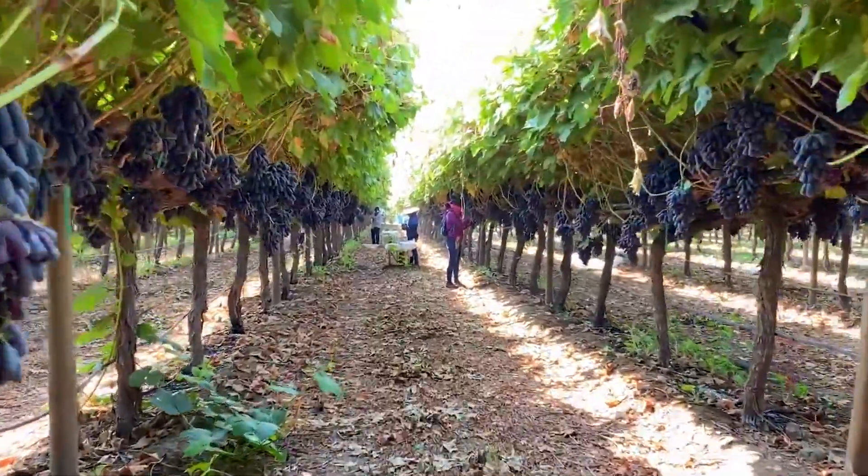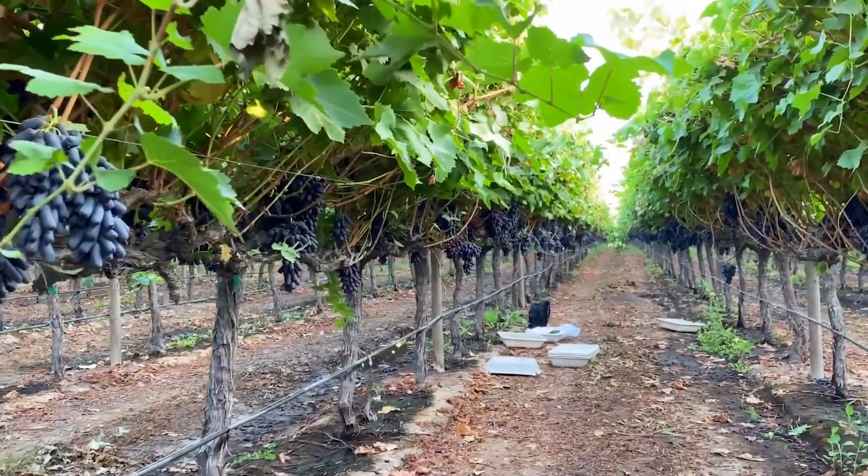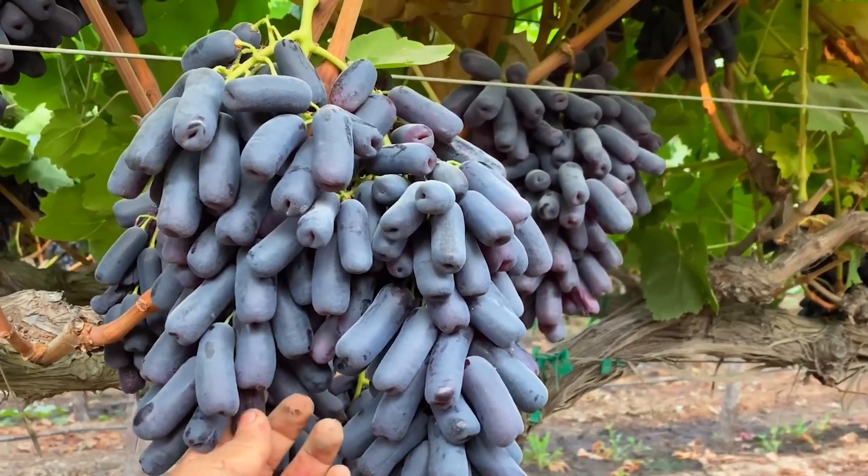These workers will plant about 900 vines per acre, and the spacing between vines is about 7 feet. Distances that are too close or too far can affect the plant's growth process.